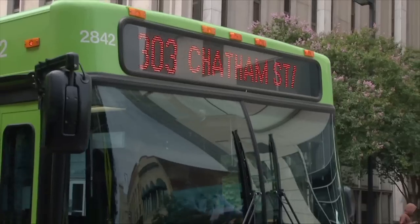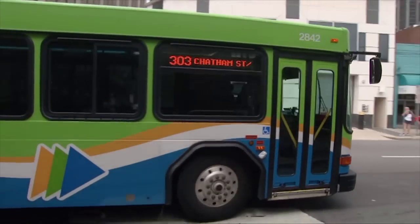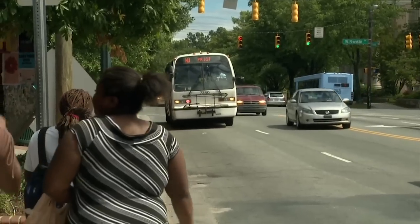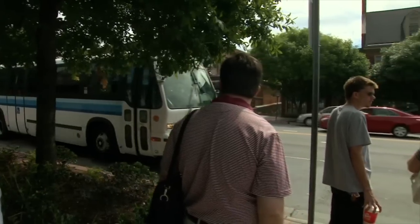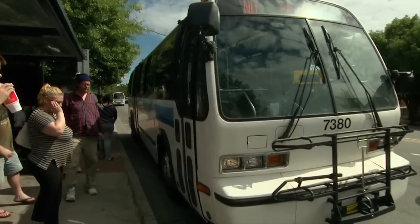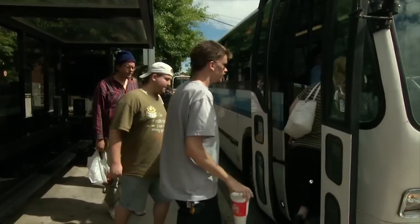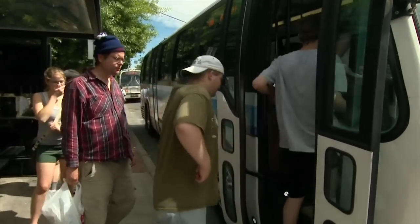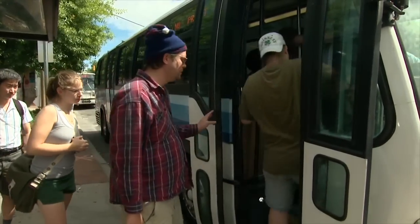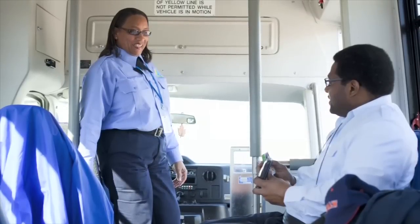As the bus approaches, check the sign above the front window to make sure it's the route and destination you want. If so, signal the operator that you wish to board by exiting the shelter and approaching the bus. A waiver gesture is also helpful. Stand back from the curb and wait until the bus comes to a complete stop, then get on at the front of the bus and pay your fare. If you will need assistance finding your stop, please sit near the front of the bus so that the bus operator can easily communicate with you.